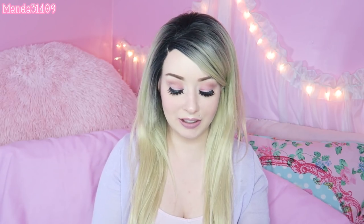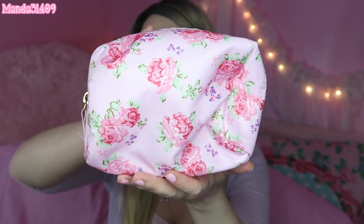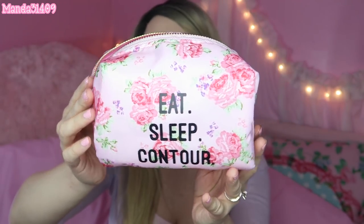Also at Rue 21, I figured it was time for a new makeup bag to carry in my purse since my other one is pretty worn out and raggedy on the inside. So I got this one — it's so cute, it says 'eat sleep contour' and it's a pink little floral print, very similar to the one I have now that I got from Forever 21, which you guys saw in my recent 'what's in my purse' video. I think this was like $2.50 because it was on sale as well.